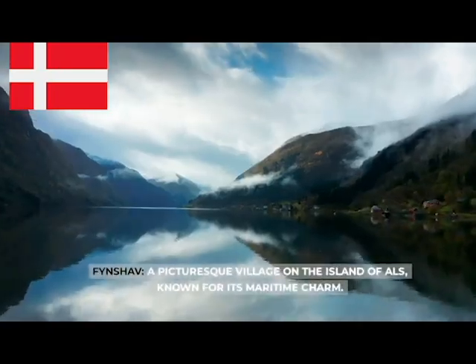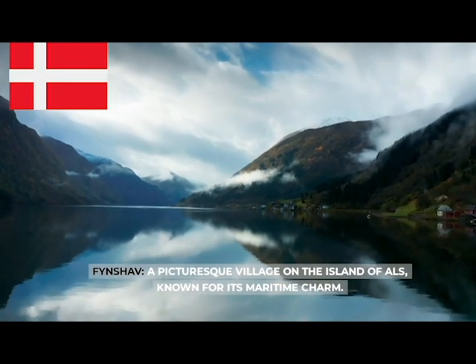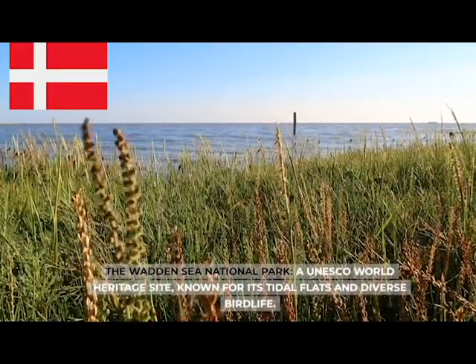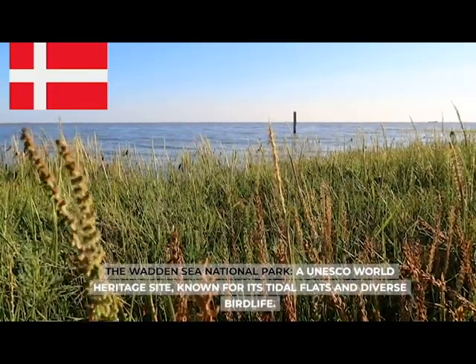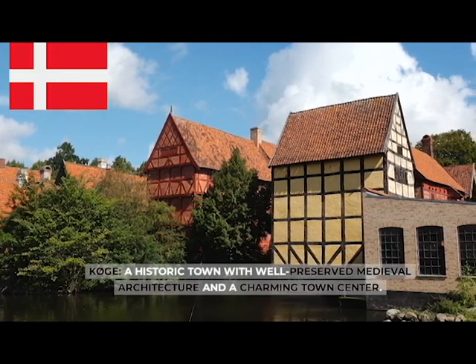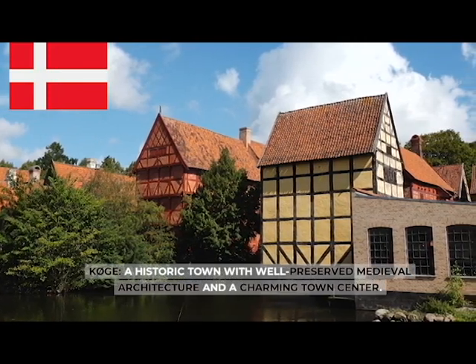Fynshav, a picturesque village on the island of Als, known for its maritime charm. The Wadden Sea National Park, a UNESCO World Heritage Site known for its tidal flats and diverse birdlife. Køge, a historic town with well-preserved medieval architecture and a charming town center.